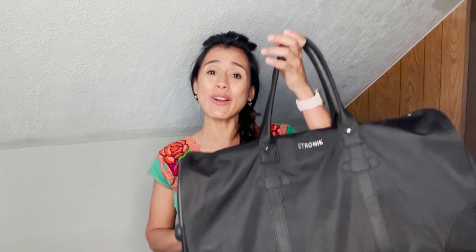Hey, this is Elisa with WTI. If you're like me, then you're always trying to find a carry-on that's not too big, not too bulky, but just the right size. Let me tell you that I have found the right one for you right here.